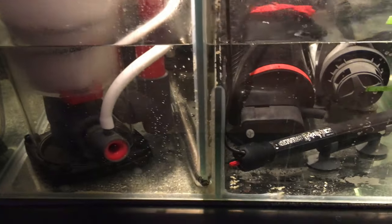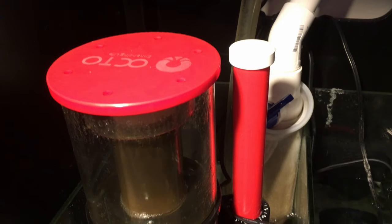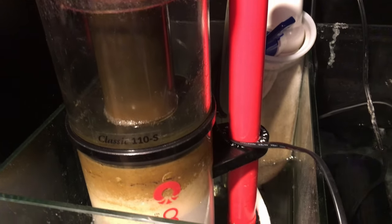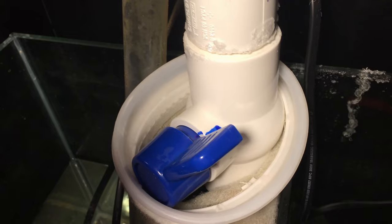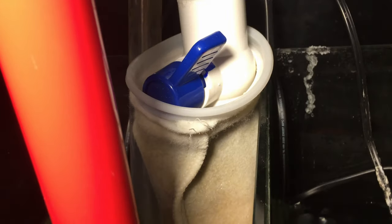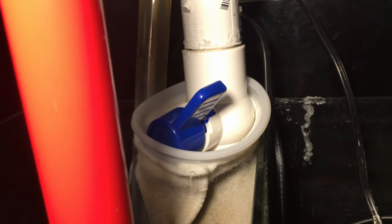I've decided to use two heaters in the sump now in case one heater were to die on me — again, better safe than sorry. The protein skimmer has been collecting skimmate well; it's empty right now because I just emptied the cup. I'm using a 200-micron filter sock for mechanical filtration, and I find that I have to rinse the sock about once a week or else it will clog up and the water will just overflow over the top. The cascading water is noisy and serves as an alarm that it's time to rinse the sock.